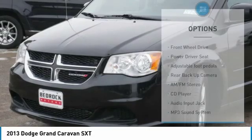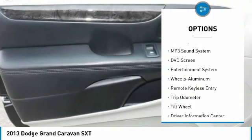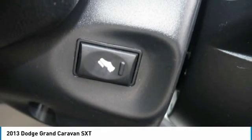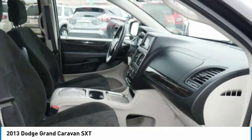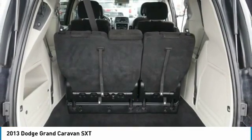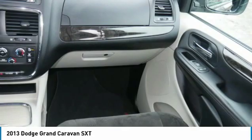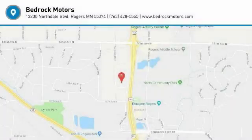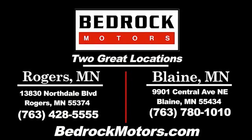Here are some of this vehicle's great options: DVD system, traction control, wide seating, third row seats, backup camera, anti-lock braking system, air conditioning, power steering, cruise control, and aluminum wheels. Come see the car for yourself.